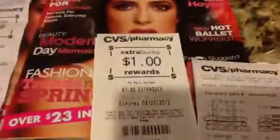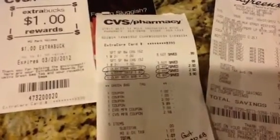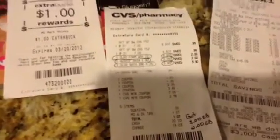Here's my receipt right here. See the $3.89 right there, and then I had two extra bucks that I used, so I paid $1.07 and got back five and two dollar extra bucks, which was very good.